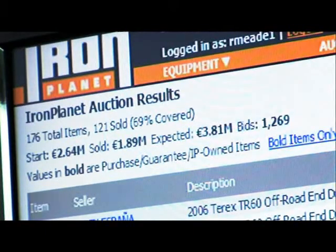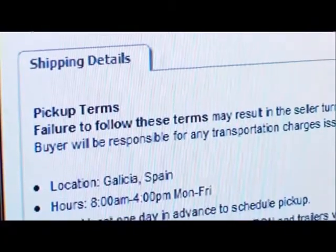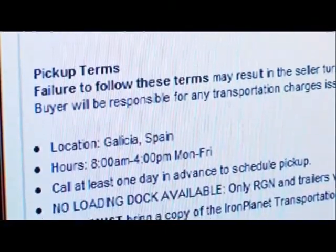Once payment into Iron Planet's secure account is confirmed, the seller releases the equipment to the buyer's transportation company. When delivery is accepted, the seller receives payment. From start to finish, the entire auction process takes only four to five weeks.